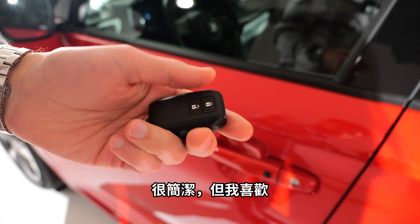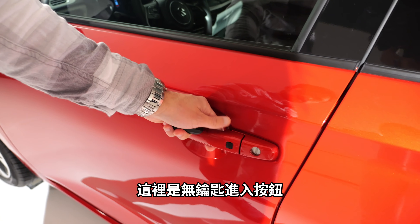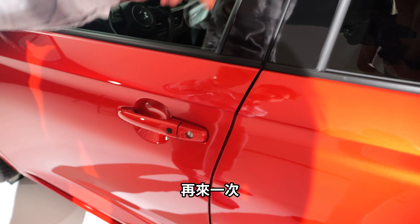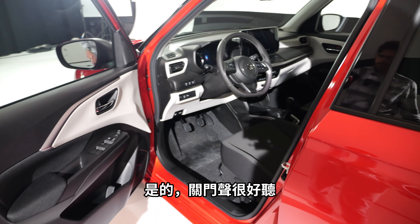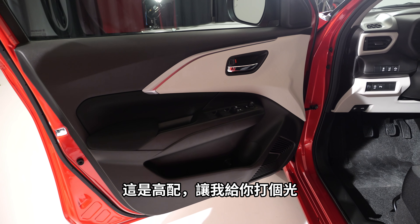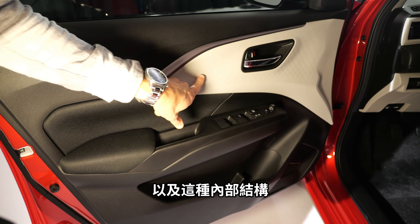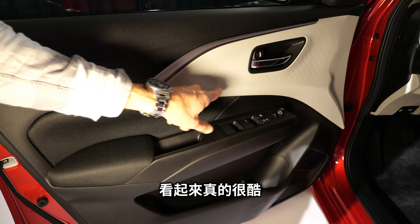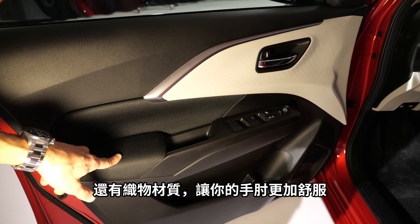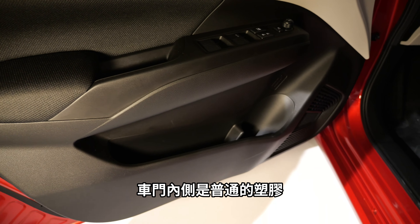This is the key fob — simple but good quality and really small. There's a keyless entry button, and the door closing sound is actually very solid. Inside the doors, this is hard-packed material in the higher trim with a bright insert that has a nice inner structure — it looks pretty cool. There's fabric for your elbow, though it could maybe be a little softer. The inside of the doors is plain plastic.